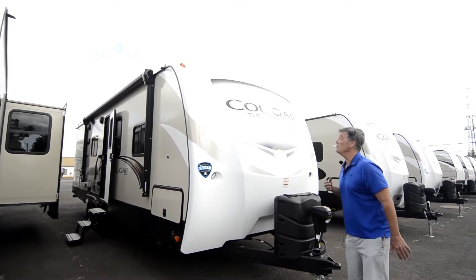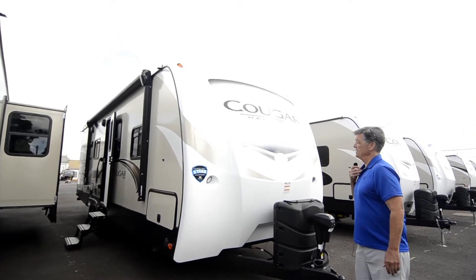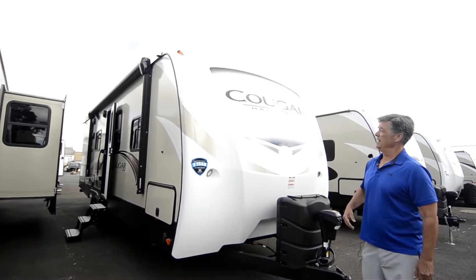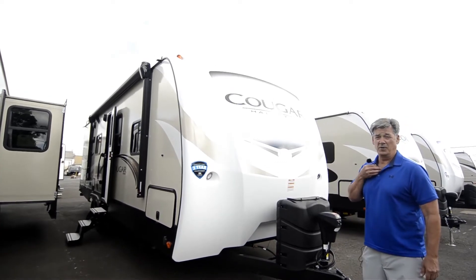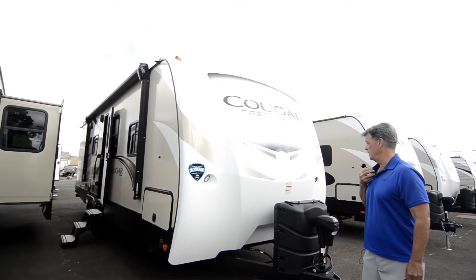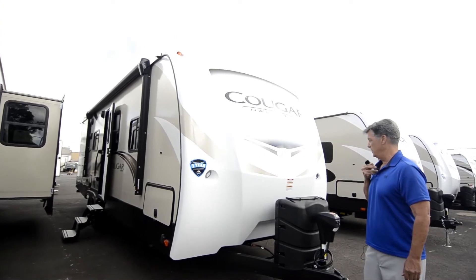We'll start out here in the front. You've got a really nice front cap with automotive paint on it, clear coat. They last a long, long time — it's designed that way for that purpose.